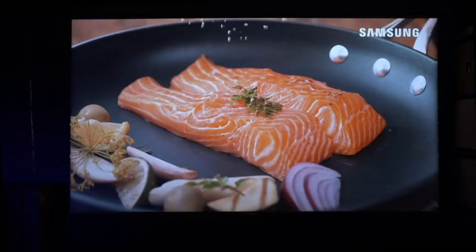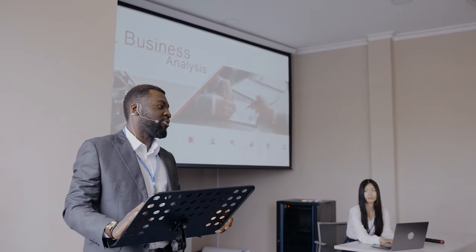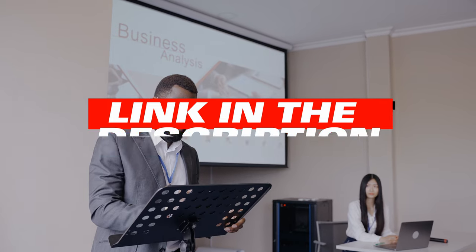So sit back, relax, and let's dive into our top six best projector screens. Make sure to stick around till the end of the video to see all the features in action, and also check the link in the description to find the best deal.